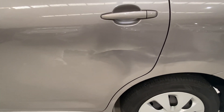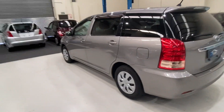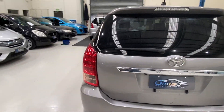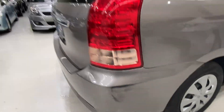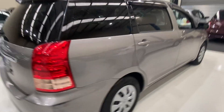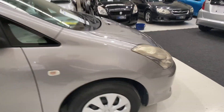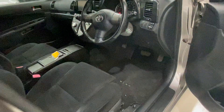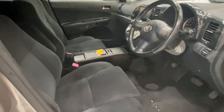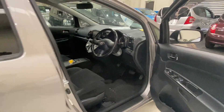The only problem is here — got a line dent, but we'll get it fixed so you won't see this. It also comes with a rear spoiler and rear wiper. There's a bit of a scratch here but we'll get the painter to fix that too.